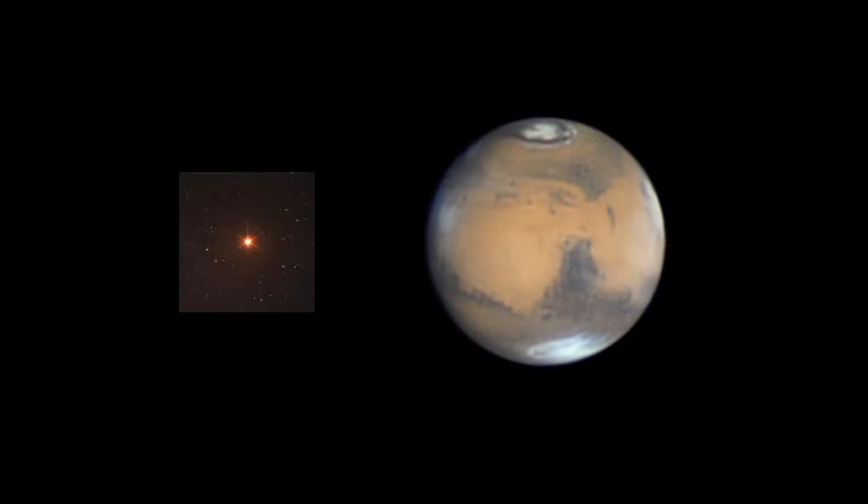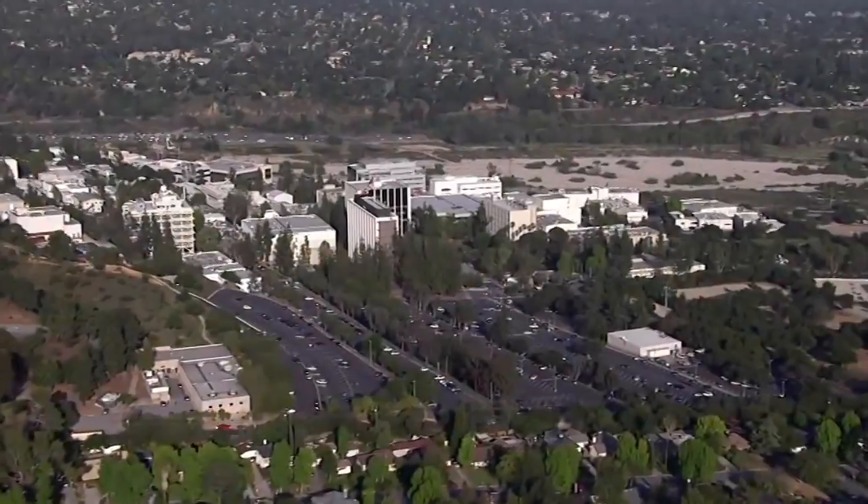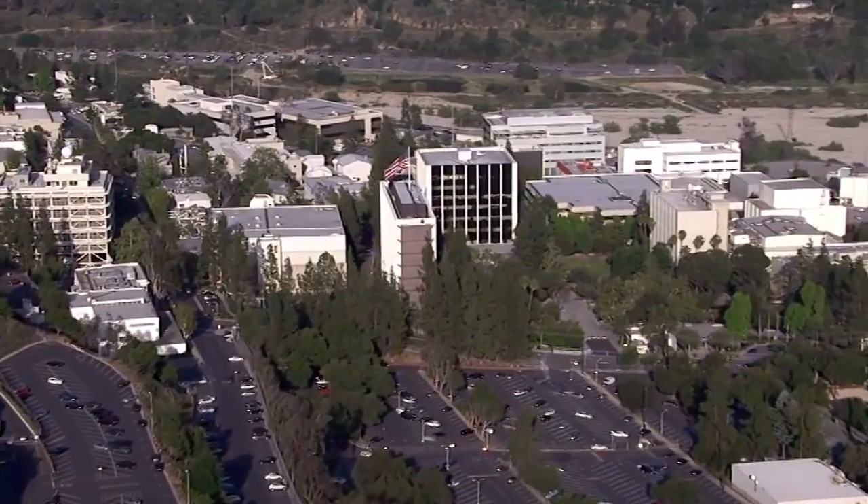What's up for September? Red star meets red planet, and the zodiacal light points towards Jupiter. Hello and welcome. I'm Jane Houston Jones from NASA's Jet Propulsion Laboratory in Pasadena, California.